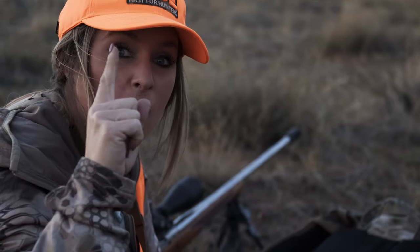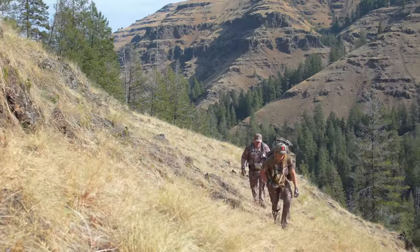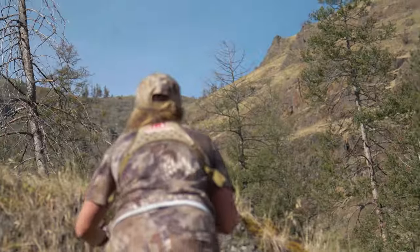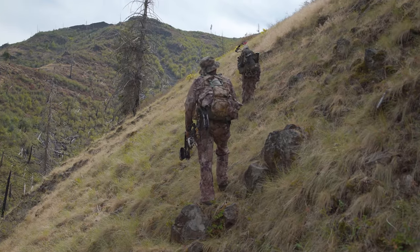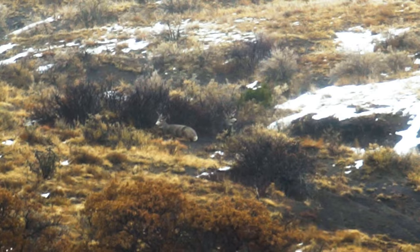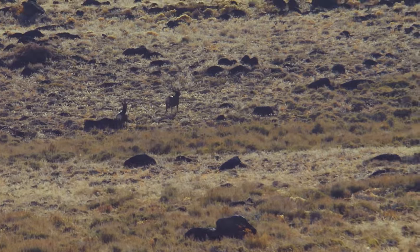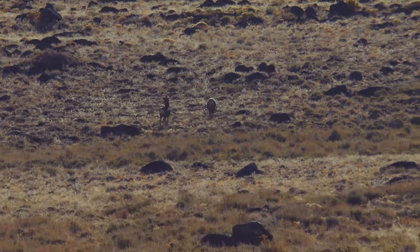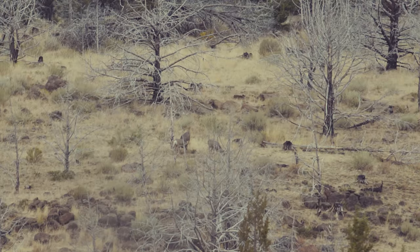Keep the wind in your favor so that you don't spook animals before you even reach the area. As the day progresses, plan for the consistent changes in the wind. For example, let's say we have a bedded buck mid-slope in the morning and we're approaching from underneath with the wind in our face. As we work in, we notice the sun warming and suddenly the wind begins to shift and is now blowing uphill towards the deer. The morning thermals carried our scent right to the deer. Next time, we'll be sure to anticipate the daily thermals and adjust our approach.